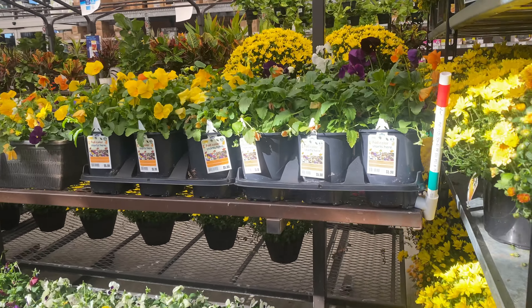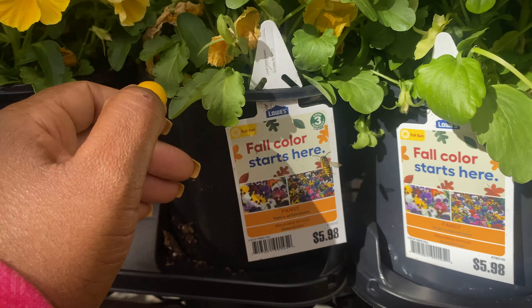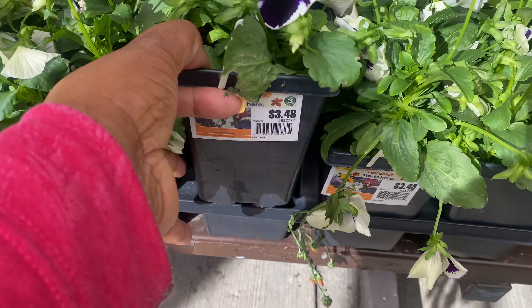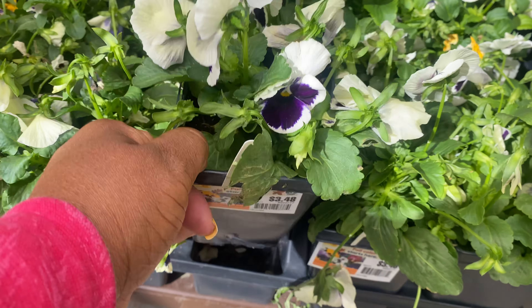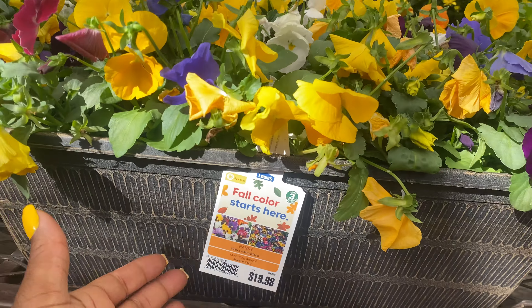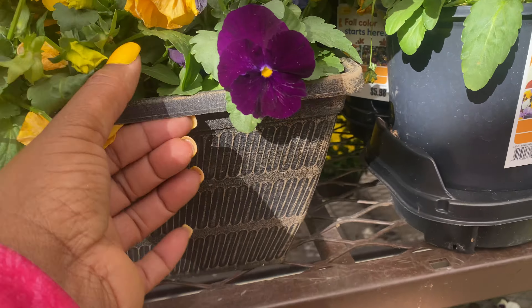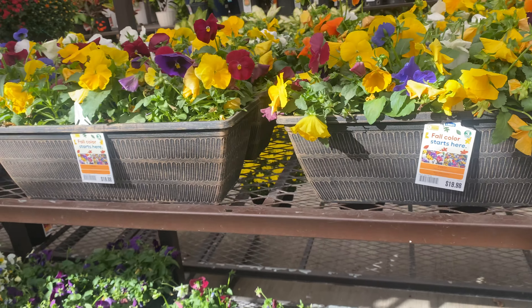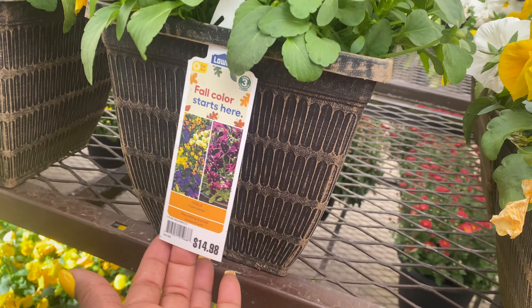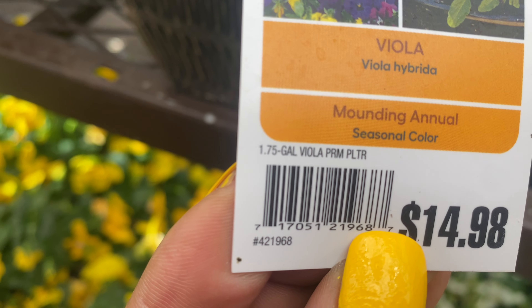They have pansies in this one for $5.98 — a 2.5 quart size for $5.98. And $3.48 for this one. They also have pansies in this window box container for $19.98. And the smaller box for $14.98 — 1.75 gallons, I think that says.